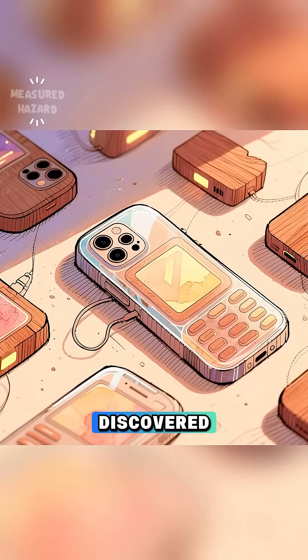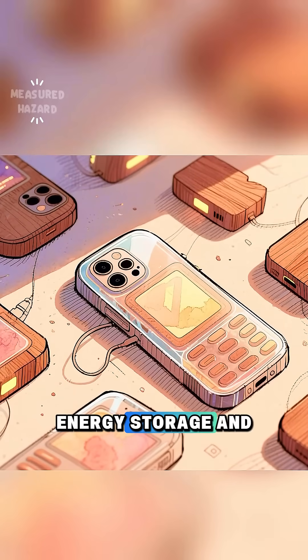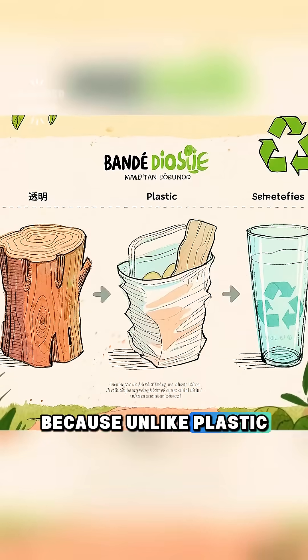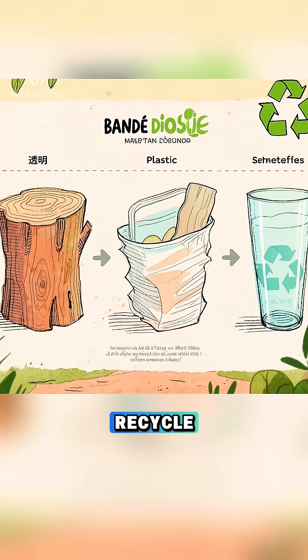Researchers also discovered it could help improve next-generation LED screens, energy storage, and even biodegradable electronics. Because unlike plastic and glass, wood is renewable, lighter, and much easier to recycle.